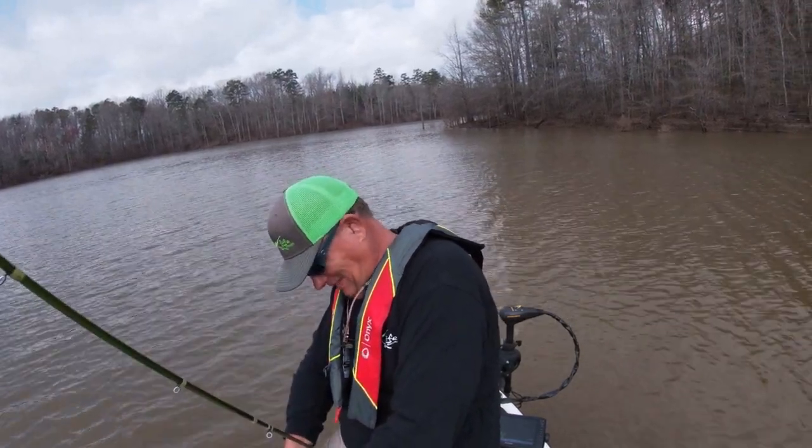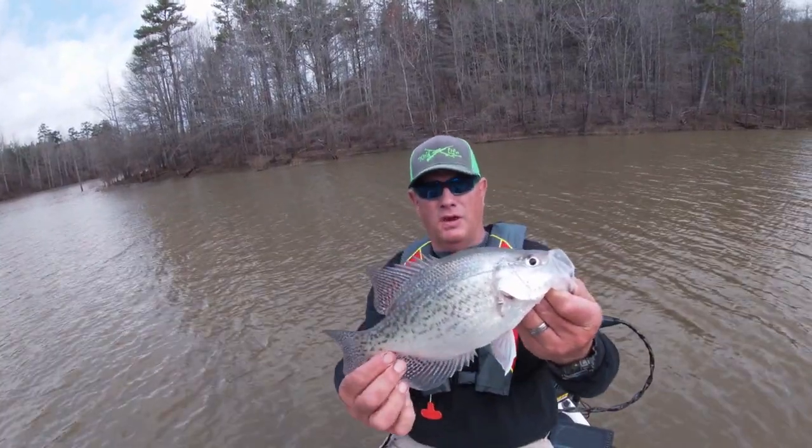That's a pretty good crappie right there.